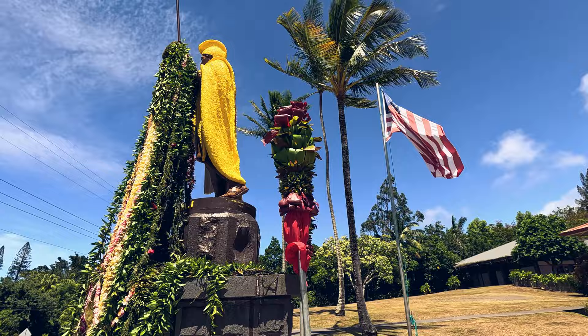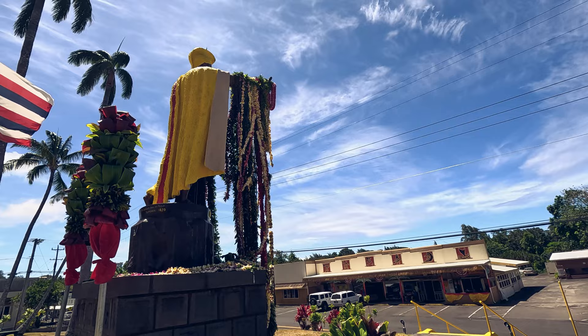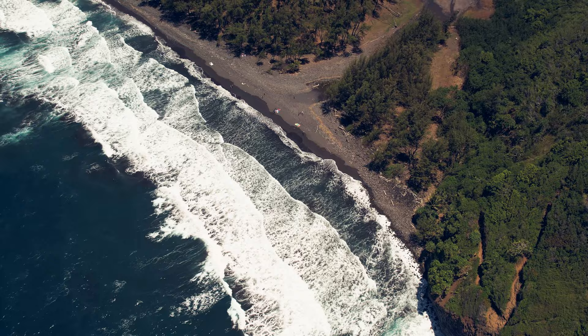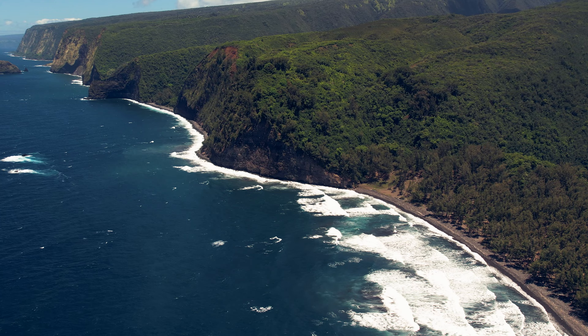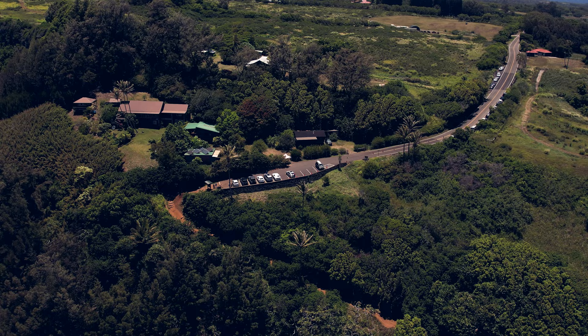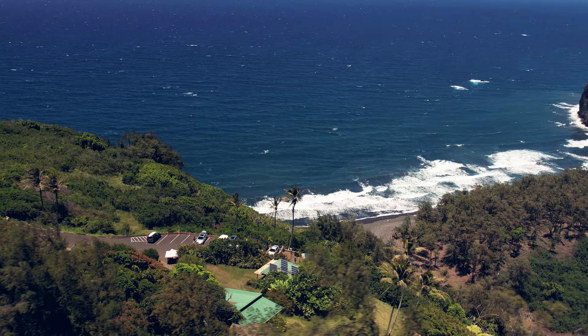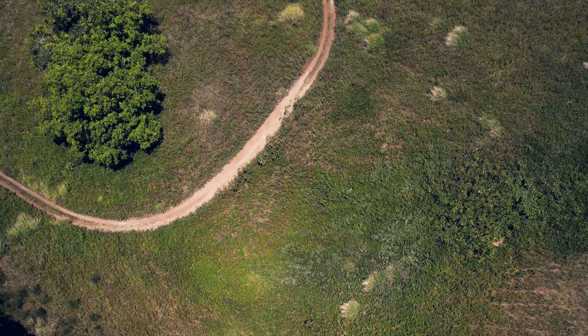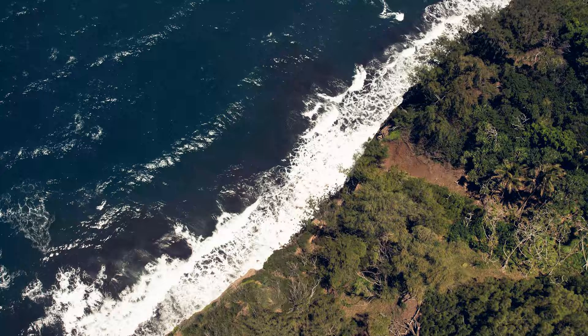When we stopped by, the statue was adorned with an array of leis, adding an extra touch of beauty to the monument. But the real showstopper is the lookout itself. From it, you'll marvel at the lush valley, the ebony sands of the beach below, the mighty Pacific Ocean waves crashing into the shore, all framed by dramatic cliffs that define Hawaii's diverse ecosystem. The sheer beauty is a photographer's dream. Just like the Waipio Valley Lookout, if you're feeling adventurous, a hiking trail beckons you to venture deeper into the valley.